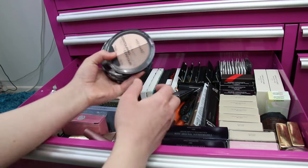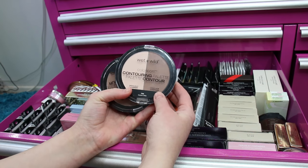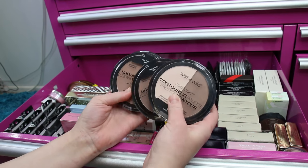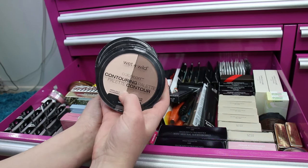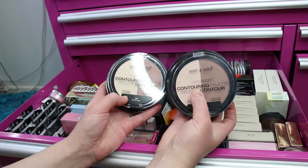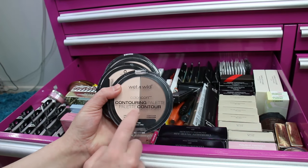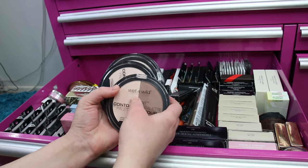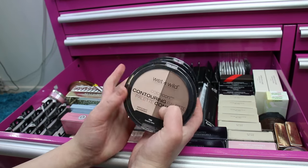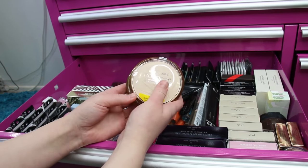If you watch my empties video, I mentioned how much I love the original Wet n Wild Color Icon Contouring Palette. My favorite is the Dolce de Leche version — these ones are Caramel Toffee and I love these as well. The contour half in Dolce de Leche is a beautiful bronzer on my skin tone. I really like the original version of the contour palettes by Wet n Wild — Caramel Toffee and Dolce de Leche. They've changed the colors and formula and I don't think they're as good.